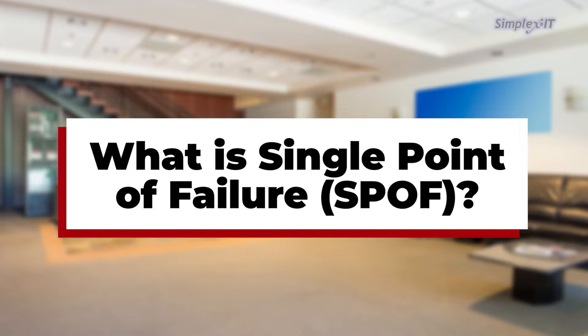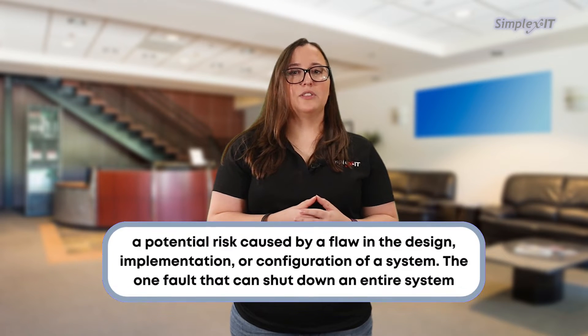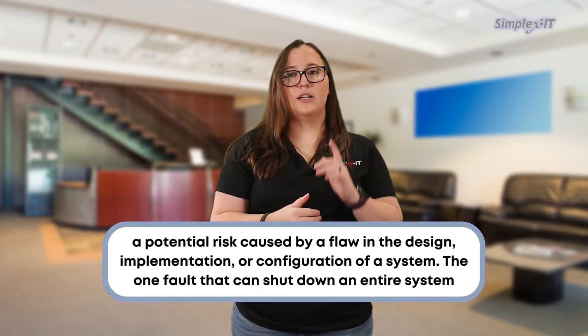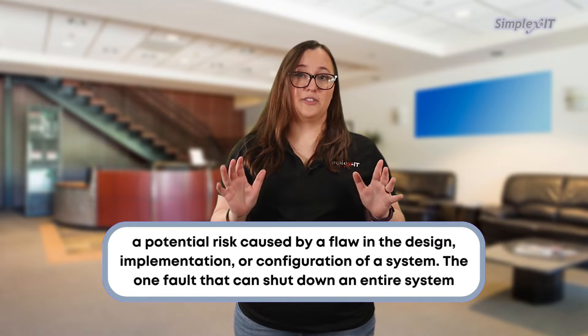What is a single point of failure, or SPOF? A single point of failure is a potential risk caused by a flaw in the design, implementation, or configuration of a system. It's one fault that can shut down an entire system. This could be in your cybersecurity, networking, and similar aspects.